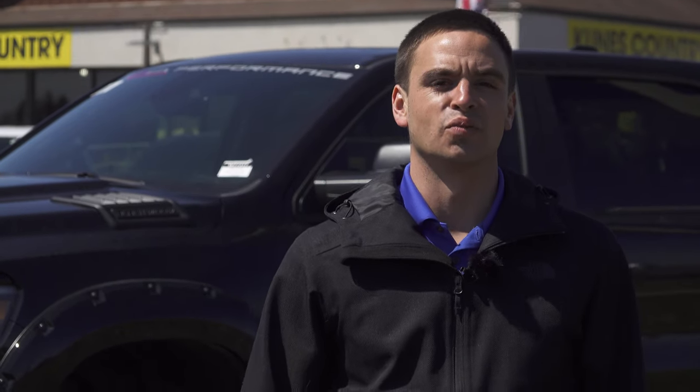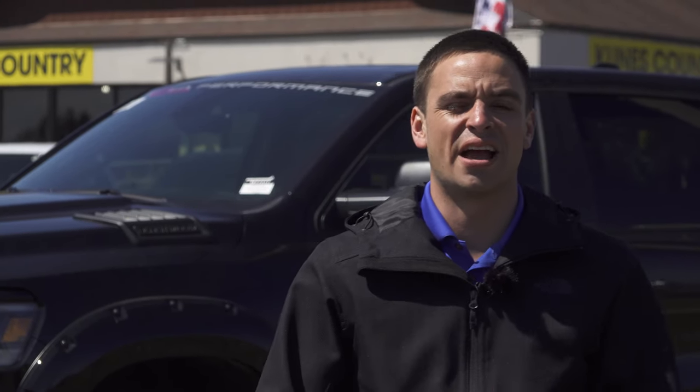Hello everyone, thank you for watching Mad Trucks with Marcos. Today we are here at our Kunes Country of Woodstock, Illinois location — a beautiful Chrysler Dodge Jeep Ram store that's currently under a remodel and we're super excited to see it once it's done. Today we're going to check out two beautiful 2020 SCA Ram Half Tons. Please subscribe to our channel and like this video so we can continue to do more awesome videos, and you can check out our custom inventory at kunescountrytrucks.com.